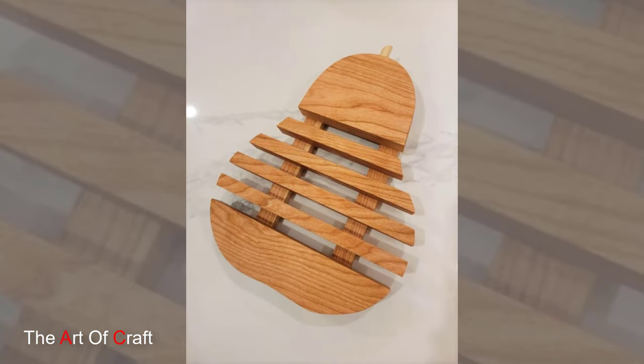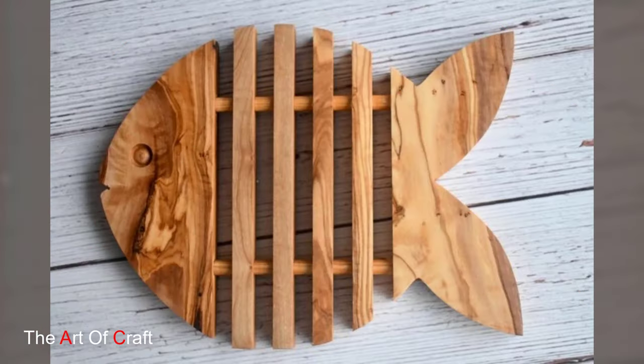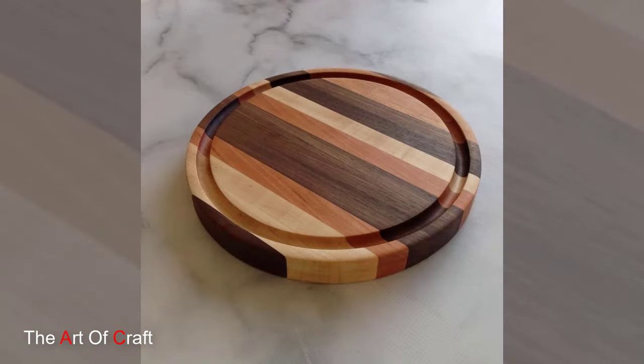From minimalist modern designs to rustic farmhouse charm, the possibilities for customization are endless, allowing homeowners to curate a collection of coasters that perfectly complement their decor.